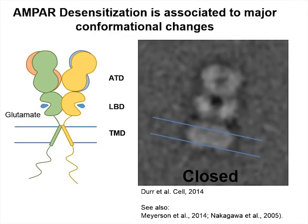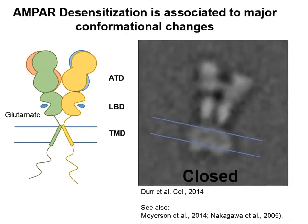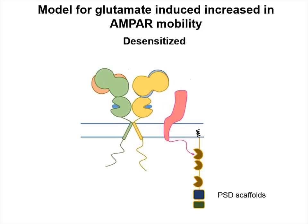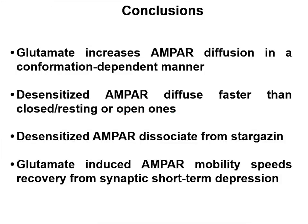Recent work from several labs has shown that AMPA receptor desensitization is associated with major conformational changes, up to a complete separation of the amino-terminal extracellular domains. Our model is thus that these large conformational changes upon desensitization induce a weakening of the AMPA receptor–stargazine interaction that allows AMPA receptors to diffuse out of the stargazine PSD anchoring sites. In conclusion, we have shown that glutamate increases AMPA receptor diffusion in a conformation-dependent manner; desensitized AMPA receptors diffuse faster than closed, resting, or open ones. That desensitized AMPA receptors dissociate from stargazine. And finally, that glutamate-induced AMPA receptor mobility speeds recovery from synaptic short-term depression. Using a combination of super-resolution imaging methods, biochemistry, and electrophysiology, we have unraveled a new feature of fast synaptic transmission. Thank you so much for listening.